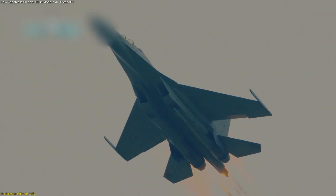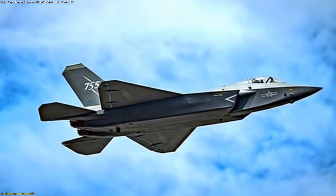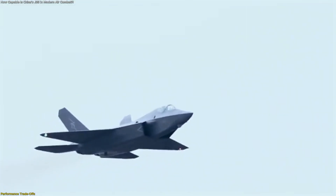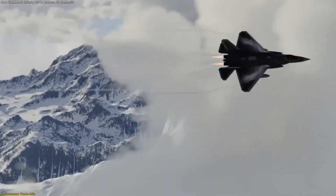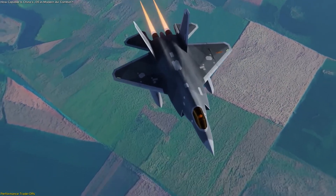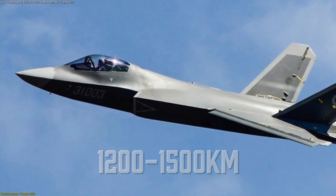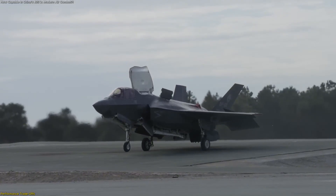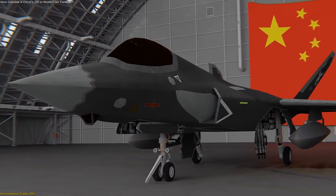Beyond stealth, performance defines how an aircraft can be used in real operations. The J-35 demonstrates a clear emphasis on speed and agility, boasting a top speed of Mach 2.2. This surpasses the F-35's Mach 1.6, making it one of the fastest fifth-generation designs to date. High speed benefits interception roles, allowing the aircraft to quickly cover ground and reposition against fast-moving targets. However, this comes at a cost: combat radius. The J-35's range is reported at 1,200 to 1,500 kilometers, considerably less than the F-35's 2,200 kilometers. In practice, the F-35 can operate farther from base without aerial refueling support. For missions requiring deep penetration or extended patrols, the American jet offers greater endurance, while the J-35 is more regionally focused.